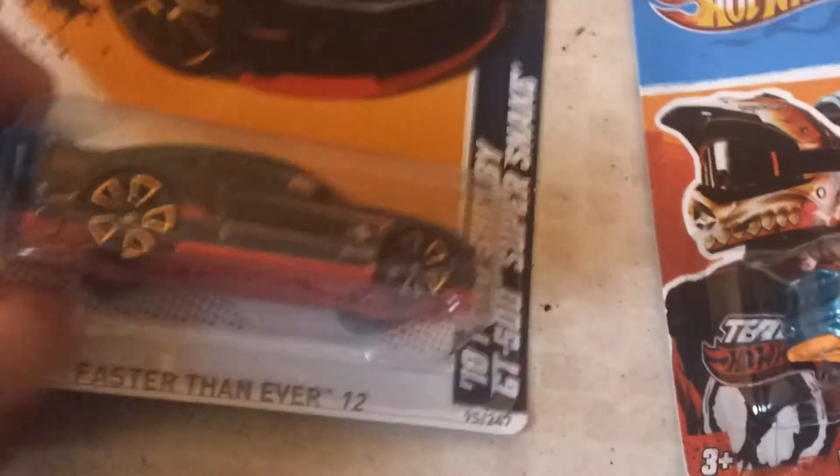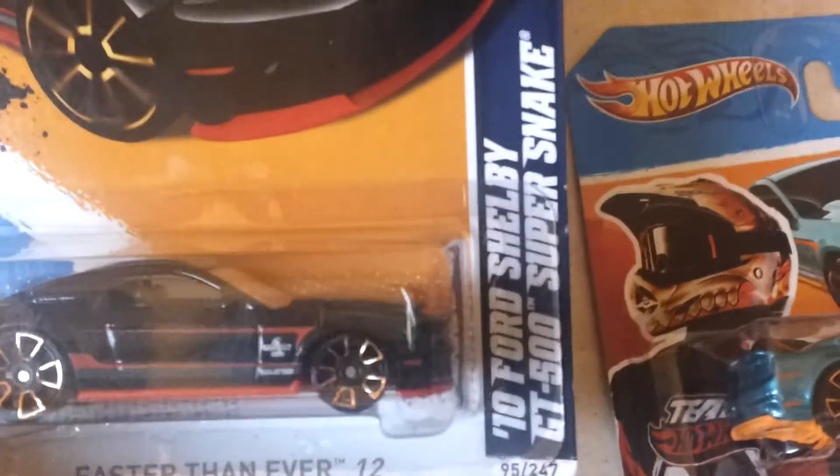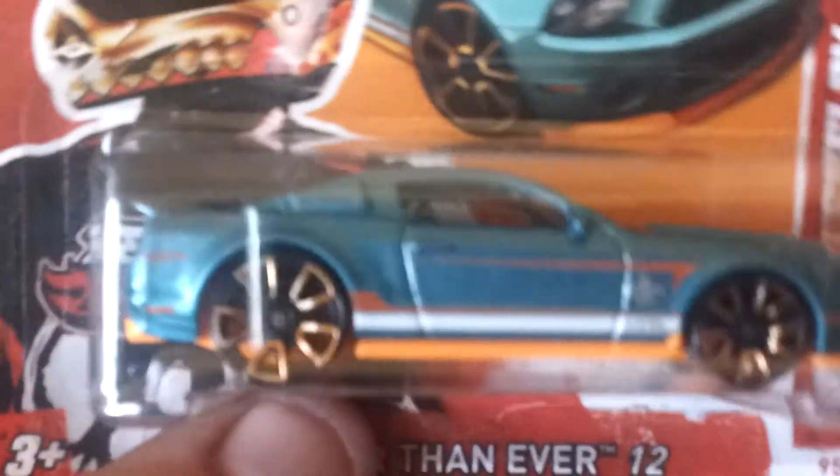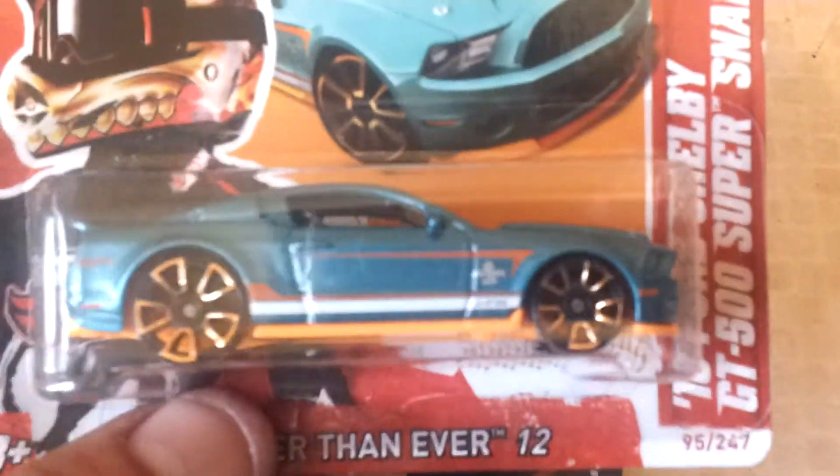07 GT 500. Those are just the loose ones that I've got. These are the completely carded ones. Faster Than Ever — 2000 Cent Shelby GT 500 Super Snake, black, and the turquoisey green one.